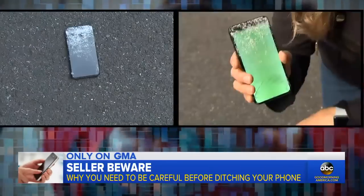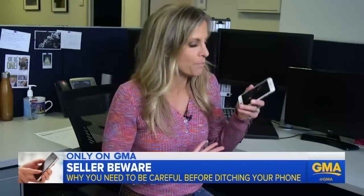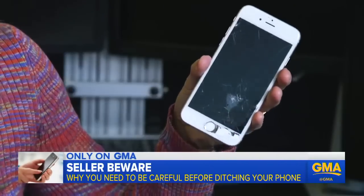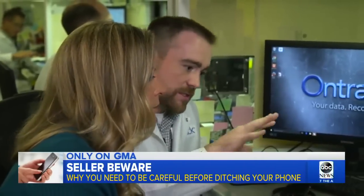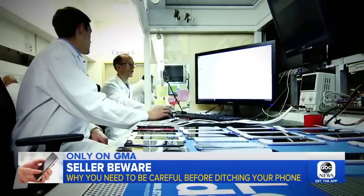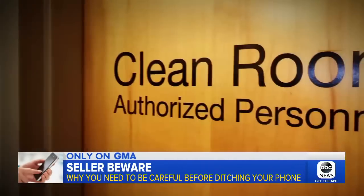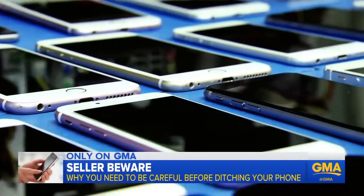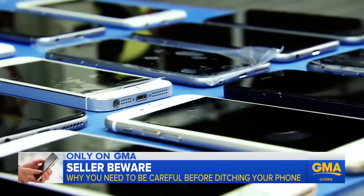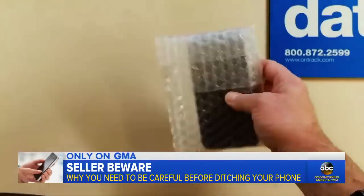When it's time to upgrade and trade in or sell your phone, I was going to sell this for a few bucks online, but I don't know how to make sure my information's deleted. This is a wide array of iPhone 6s and 7s. Enter OnTrack, the world's largest data recovery company. We're inside its top-secret clean room where they restore and wipe data from phones. To see how much and what kind of data is on used phones in the marketplace, they purchased 25 phones on various websites.